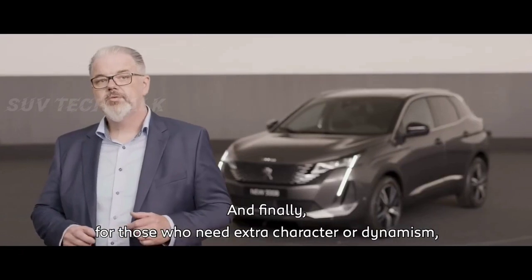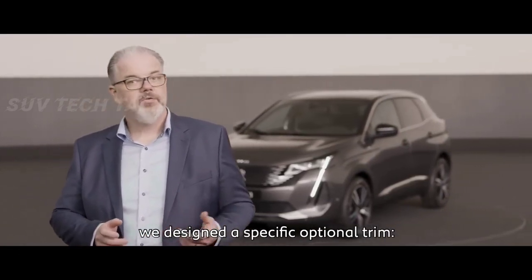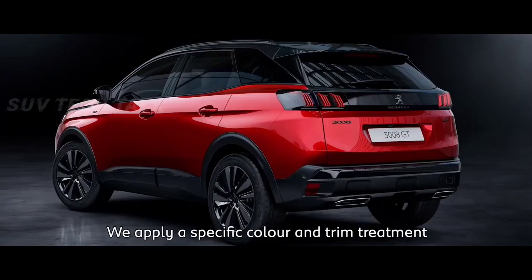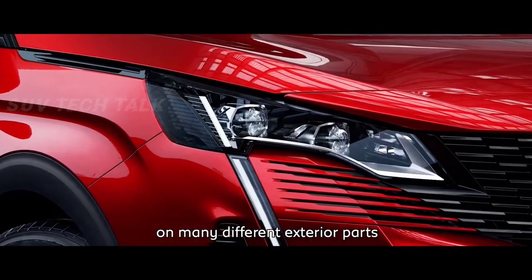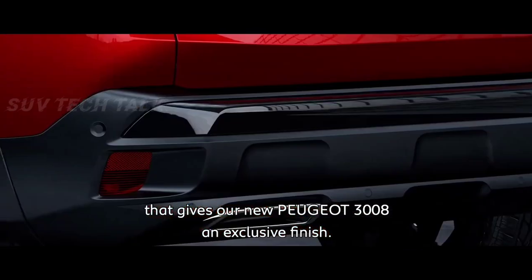For those who need extra character or dynamism, we designed a specific optional finish called the Black Pack, where black is under the spotlight. We apply a specific Color and Trim treatment on many different exterior parts, giving our new Peugeot 3008 an exclusive finish.